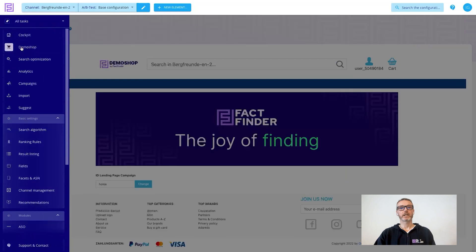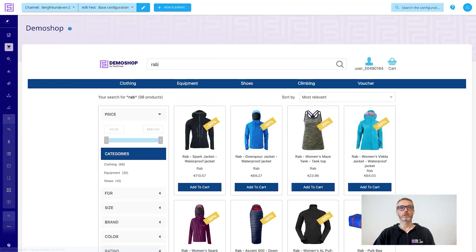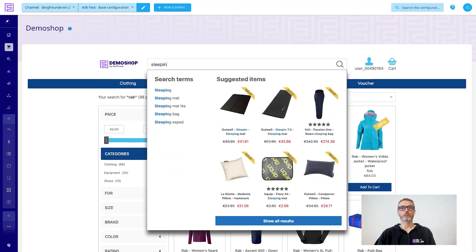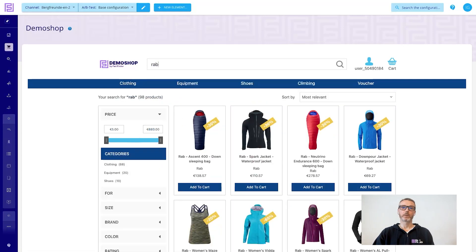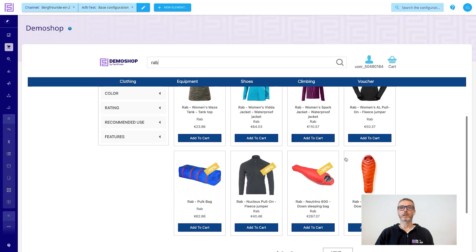Secondly, we can understand what a shopper is looking for in a specific session. So a customer searching for a brand such as RAV, then going and searching for sleeping products, interacting with one of those products, and then going back and running the same search again for that brand RAV, will now start to see more sleeping products — because we understand the context, we understand their intent, we understand what they're looking for.